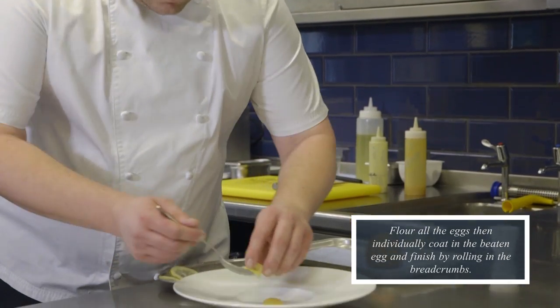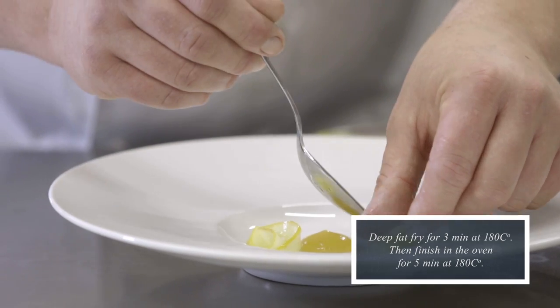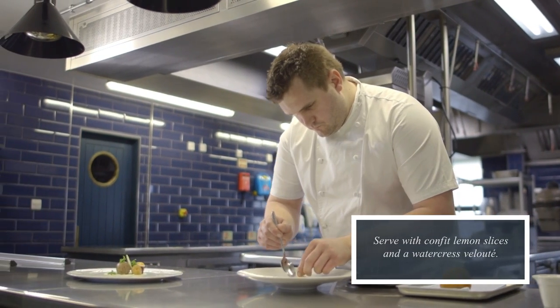When I'm going to plate it up, we have some confit lemon purée at the bottom of the plate which will hold the egg. Around the outside, we've placed some confit lemon slices, some fresh picked watercress, and then a watercress velouté that is just served at the side of the table.